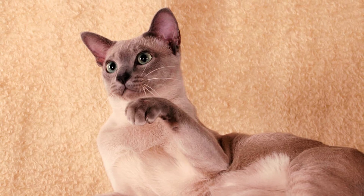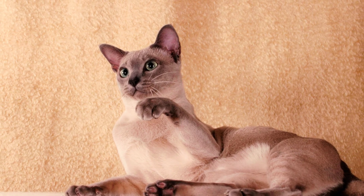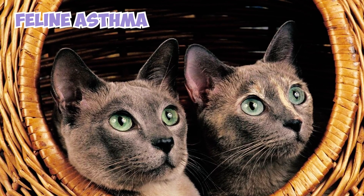Number 12: While quite the hardy feline, the Tonkinese, like many other pedigreed cats, may be susceptible to various health issues. Potential concerns for the breed include crossed eyes, gastrointestinal issues, progressive retinal atrophy, feline asthma, and lymphoma.